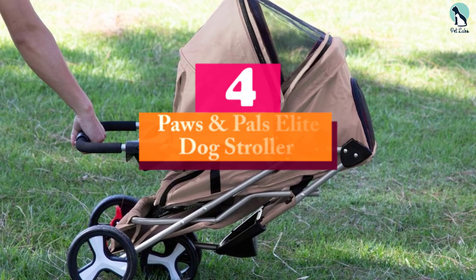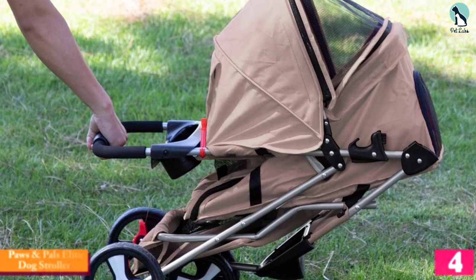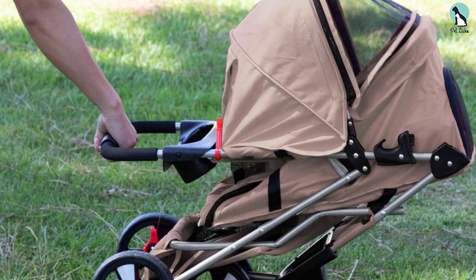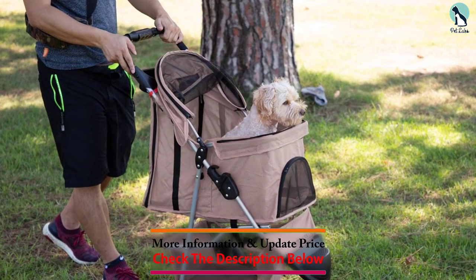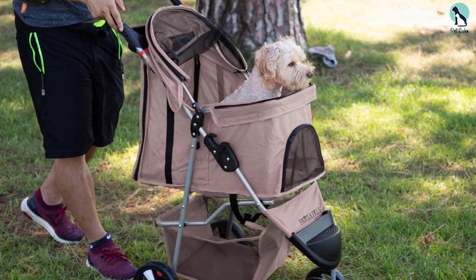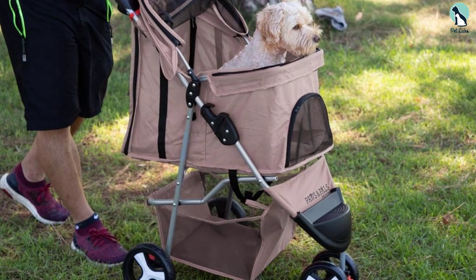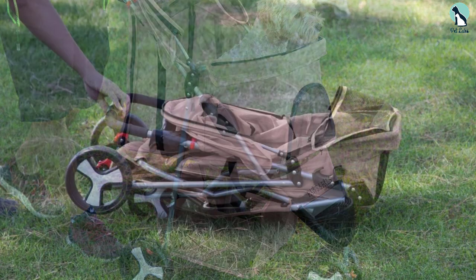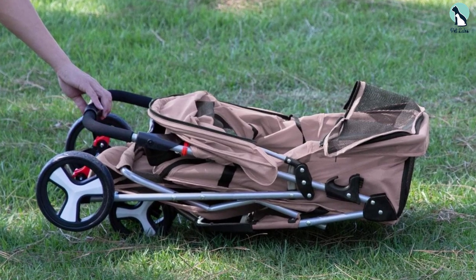When it comes to a stroller that can keep up with you while jogging, this Paws and Pals Elite Jogger Pet Stroller is a perfect match. It has adequate suspension to go over bumps along the way and pushes very smoothly on flat surfaces, providing a jostle-free riding experience for your pet. It comes in three different colors so you can select the one that appeals to your sense of style. It's very lightweight so you can assemble it with ease and pack it away simply.